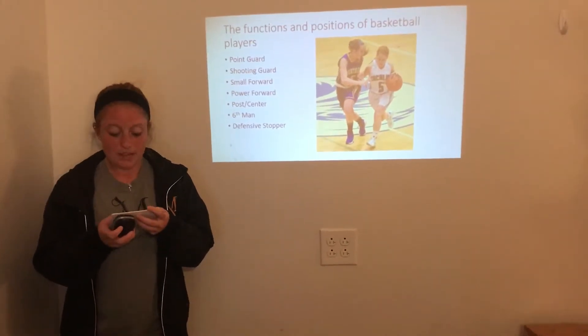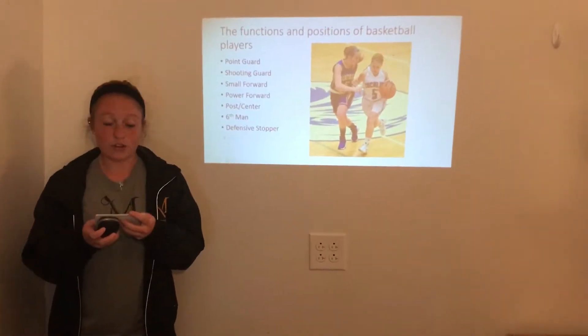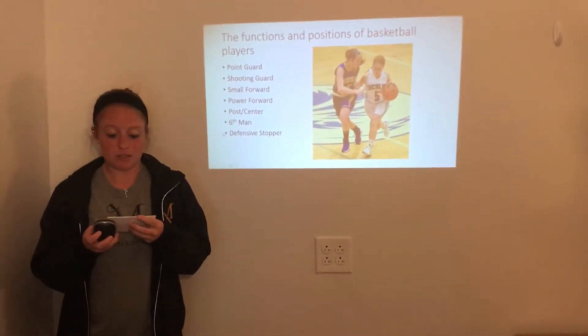The next position is shooting guard. This is the best outside shooter on the team. They're normally hard to guard, and they're good at getting open. They're also good at ball handling, just like the point guard.